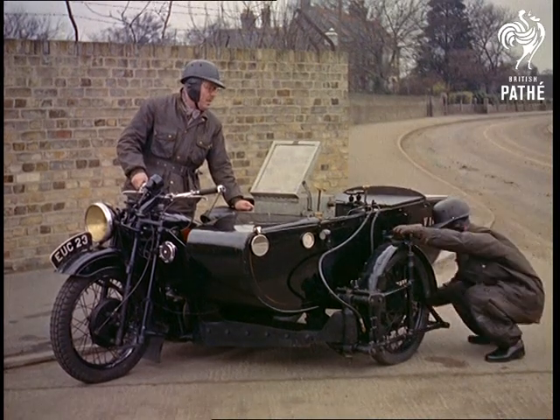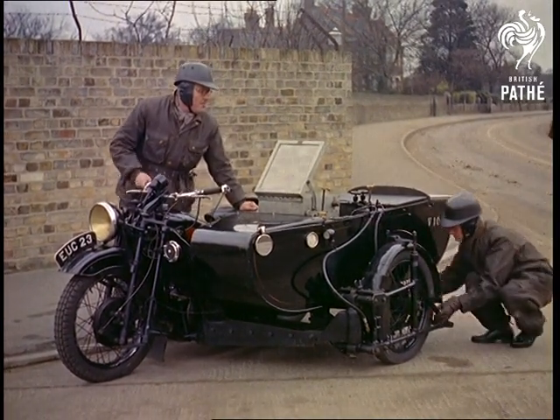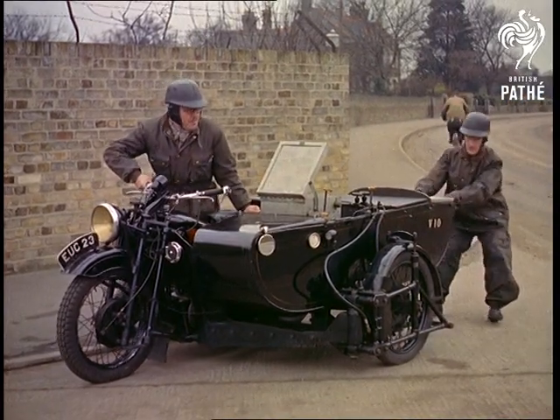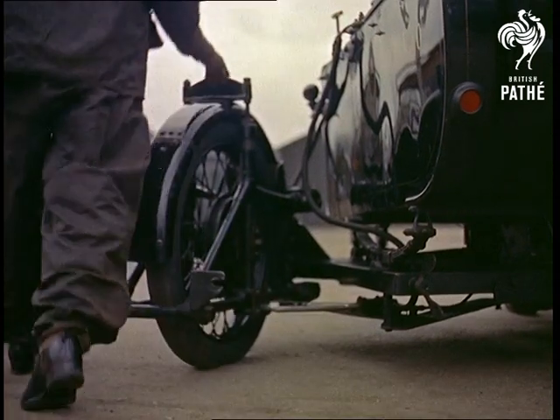When you think that road transport is one of Britain's biggest industries and that each year accidents cost nearly £100 million, besides incalculable suffering and distress, the task of the Research Laboratory seems overwhelming.